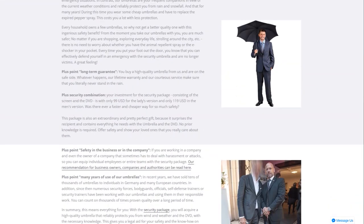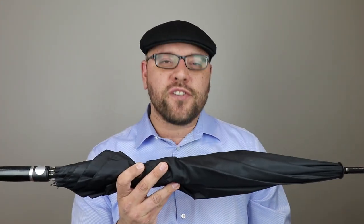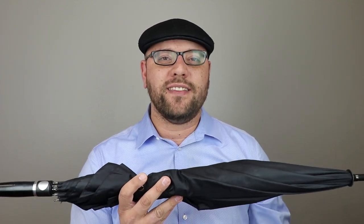It also states that it is for this reason that countless security personnel, public officials, bodyguards, security instructors, etc. around the world use their umbrella. This umbrella would surely belong in the arsenal of Oswald Cobblepot, also known as the Penguin, due to its tactical design, which we'll go into detail in this video.